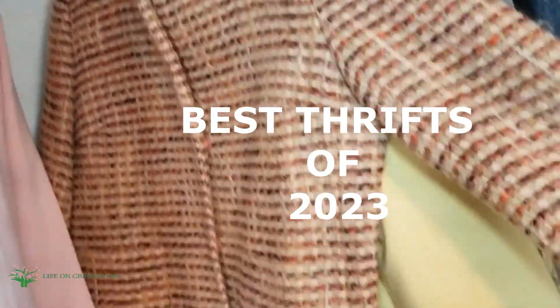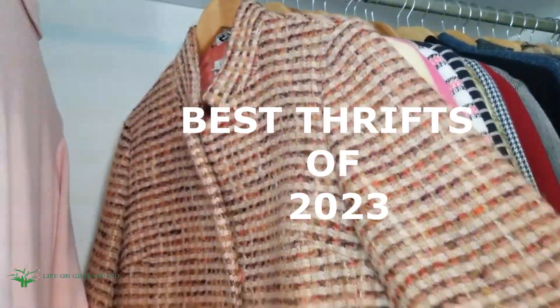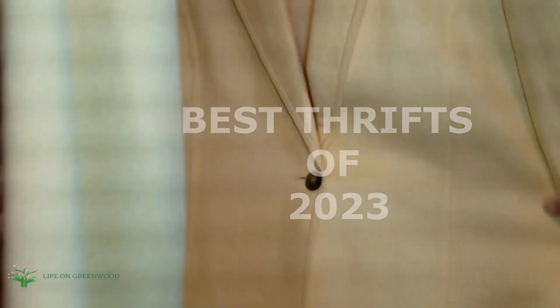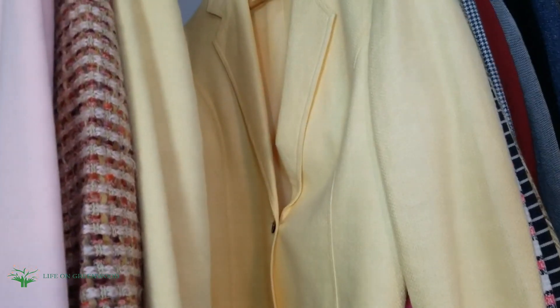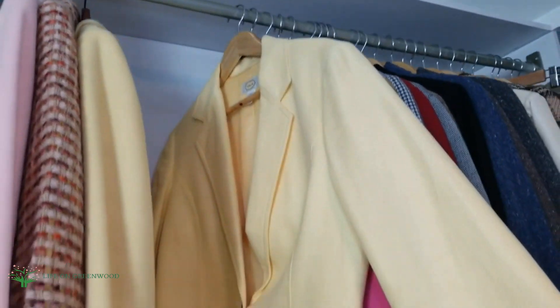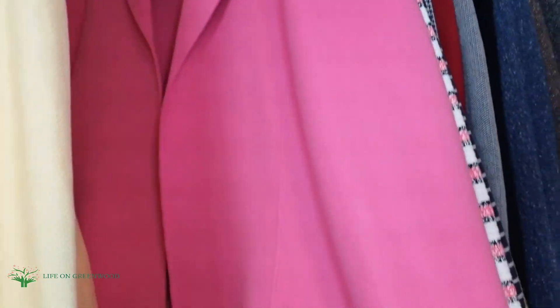I found so many nice things, most of them blazers, because you know I love a nice tailored blazer. So I'm showing you some of the blazers that I thrifted this year — some of my favorites that I found in 2023.